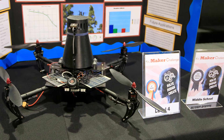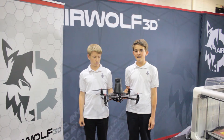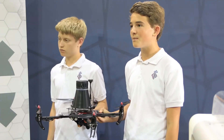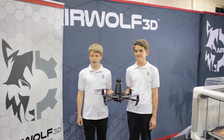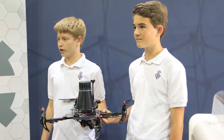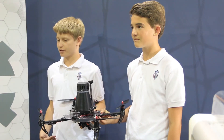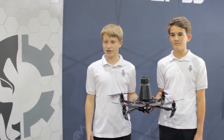I think our favorite part about competing in the OC Maker Challenge was being creative with the product we created and really being able to show what we did and how we did it. I want to be a mechanical engineer, and I think I want to be an architect. I knew I wanted to be a mechanical engineer before this, but this really helped me understand what I can do as a mechanical engineer.